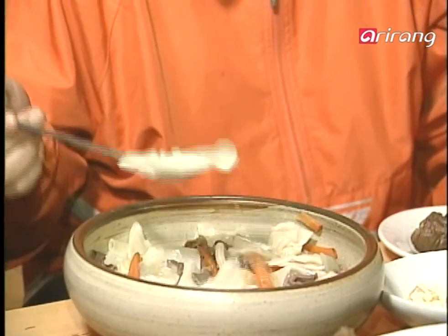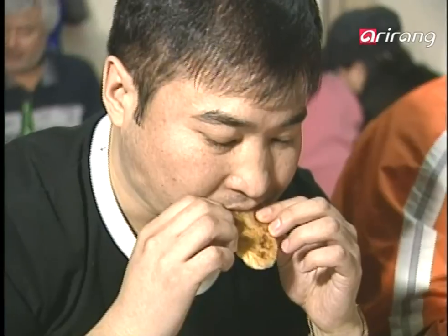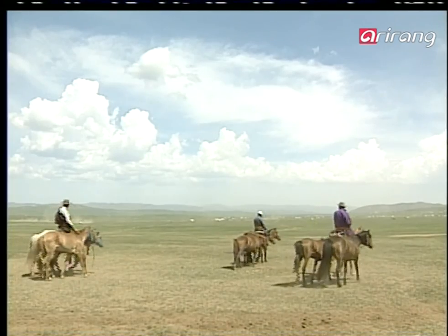The nomadic life is simple. Mongolian cuisine reflects the rustic simplicity of its nation. It's a cuisine that preserves the non-artificial taste of the grasslands.